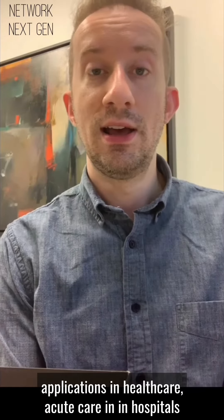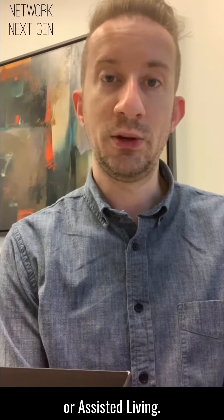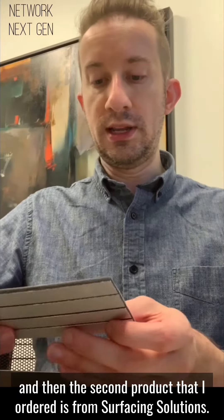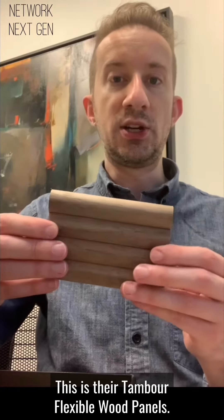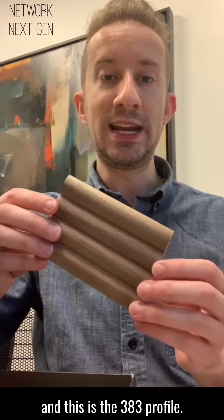I can see these flooring products being used in a variety of applications in healthcare, acute care in hospitals, or even senior living — independent living or assisted living. The second product I ordered is from Surfacing Solutions — this is their Timber flexible wall panels in the 383 profile.